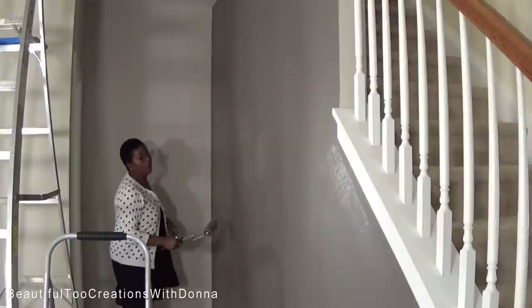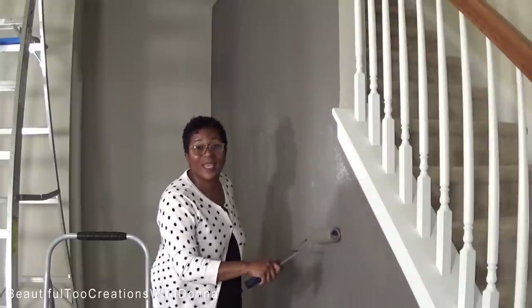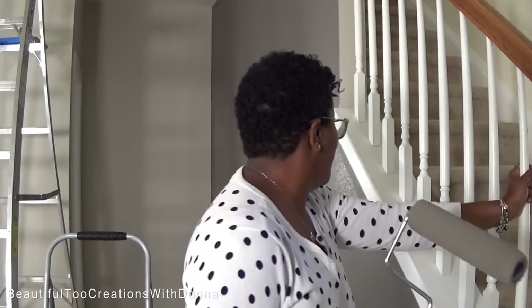I've been on the move today. Please forgive me for not saying good morning when I first got started. For those of you who are new, welcome. And for those of you who are not new, my dude number one, y'all know he calls me Lucy. I was wanting to get this accent wall done when he left this morning. So I got everything together — my ladder, my paint, my rollers, my brushes. Just as soon as I hugged and kissed him goodbye and he pulled off, I ran in here and got my stuff and got to work.